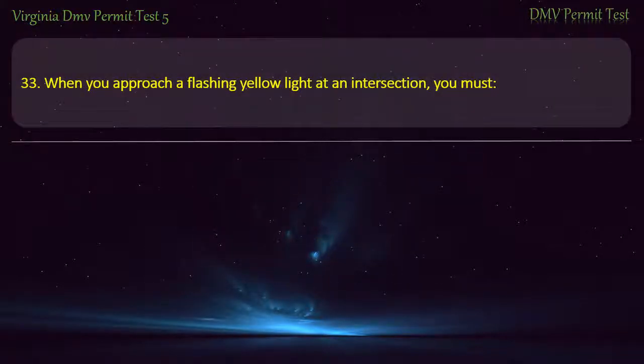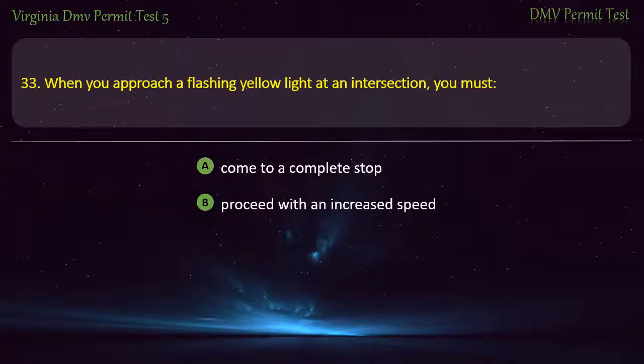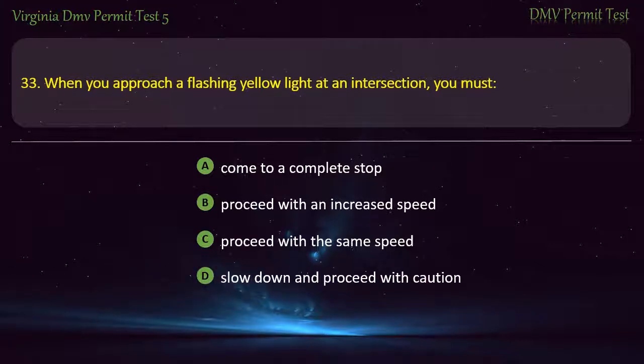Question 33: When you approach a flashing yellow light at an intersection, you must — come to a complete stop, proceed with an increased speed, proceed with the same speed, or slow down and proceed with caution. Answer: Slow down and proceed with caution.